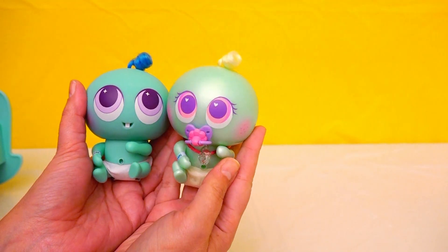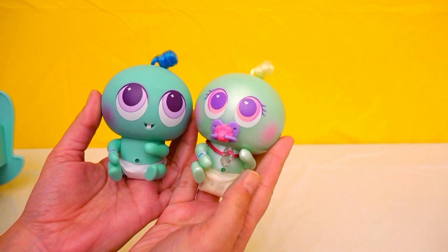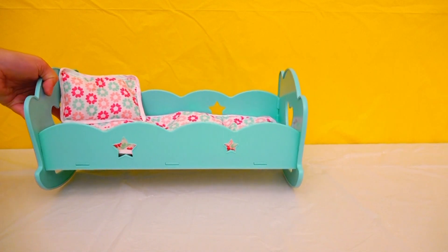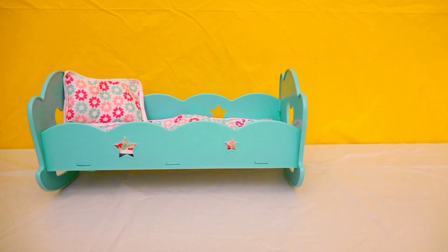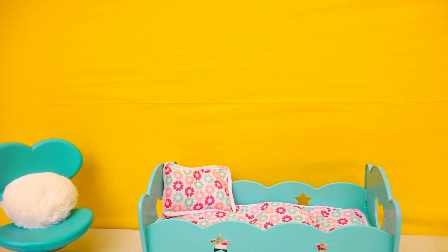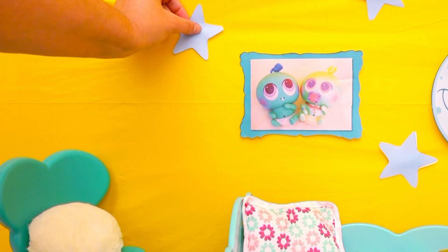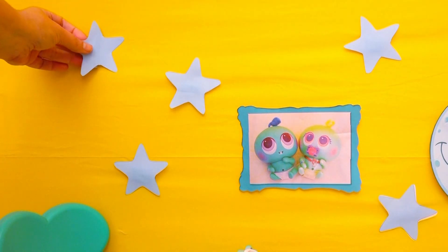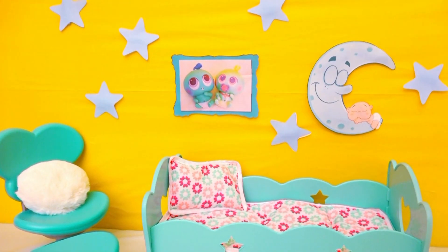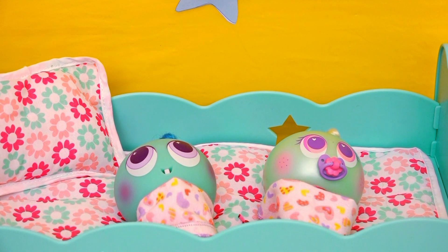And now we're going to make a room for Guats and Tonito, because they don't have to stay in the incubator anymore, but they don't have a room yet! So I'm going to put a crib here for them to share, a chair for decoration, and some decorations on the wall. And this is how Tonito and Guats' room turned out! In the comments, tell me which of the four Casimeritos you liked the most!